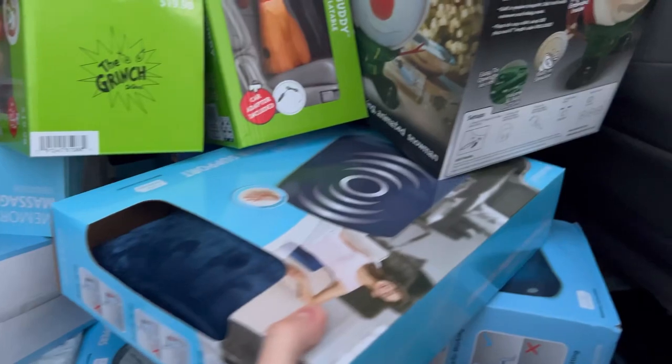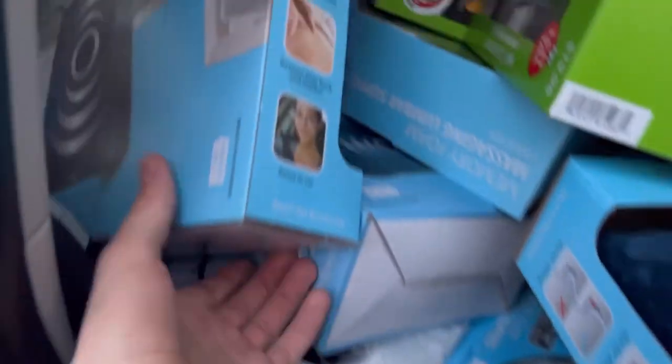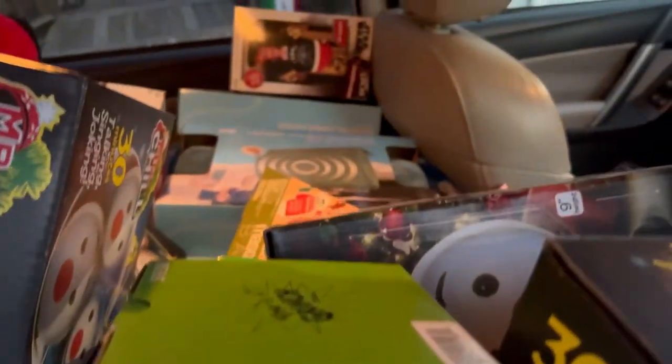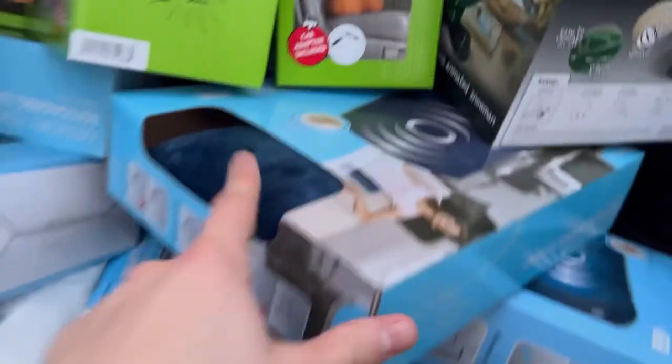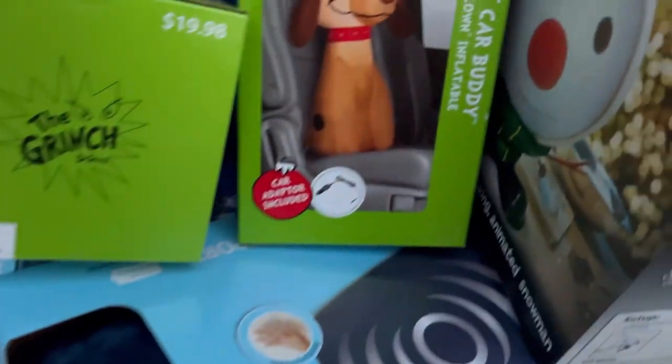We got a bunch of these massage things — massage pillows, all different styles. We got some more down here, some massage slippers, all different colors and styles. Those were extremely cheap, like $2.50 I think. Great for Whatnot as well, guys.